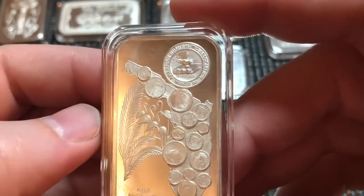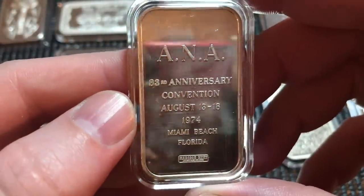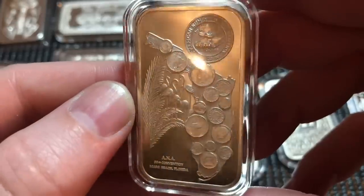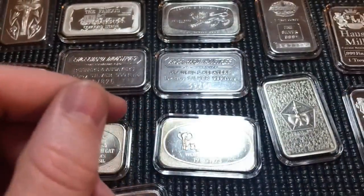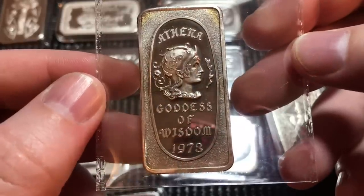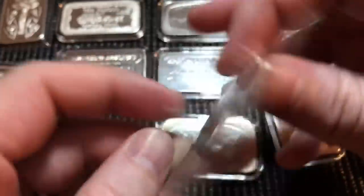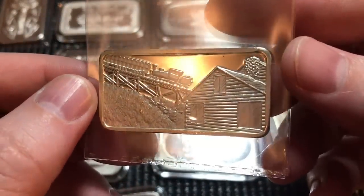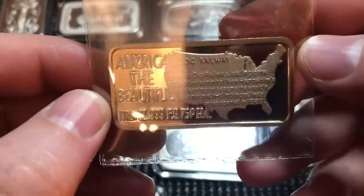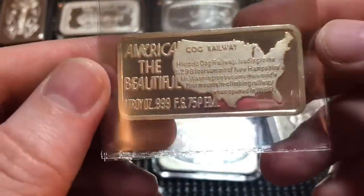This next one is pretty cool — it's from the ANA convention, the 88th I believe, from 1974 and in beautiful condition. The ANA usually makes bars or rounds for their large conventions. Very neat design with raised coins representing states on it. Next up we have an Athena Goddess of Wisdom from 1973 — this one has some beautiful rainbow toning that doesn't quite come through on camera with my lighting. It's from the Great Lakes Mint.